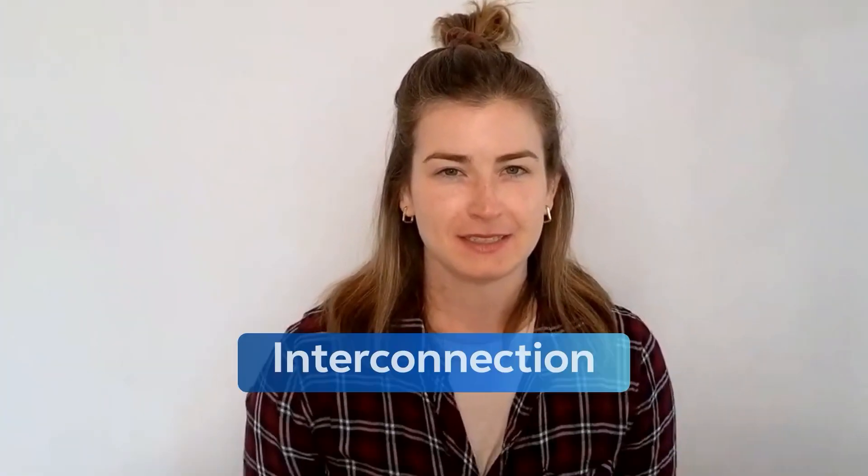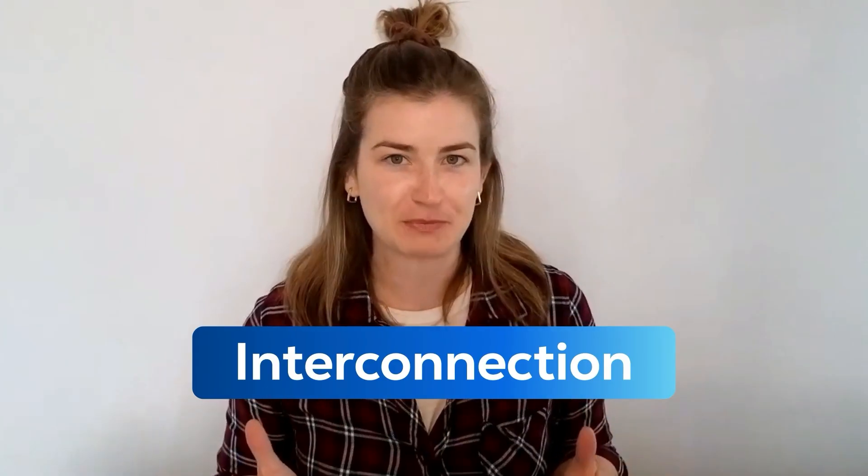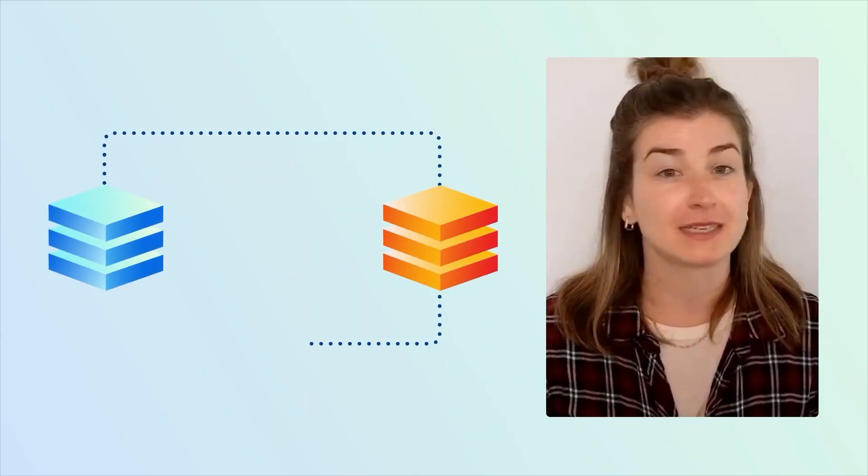Hey there, Katie from Equinix here, and today let's talk about interconnection. Interconnection is the ability to exchange data directly and privately through traffic exchange points on larger networks. At its core, interconnection refers to connecting things together.